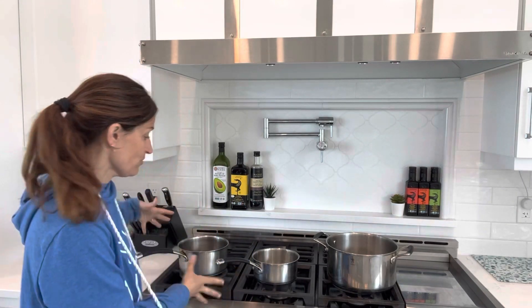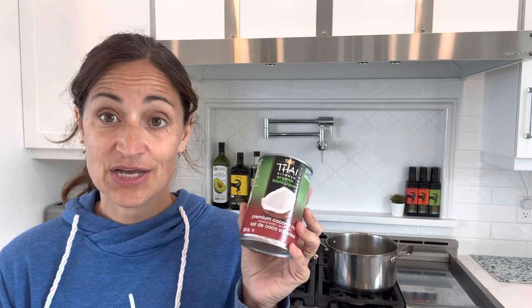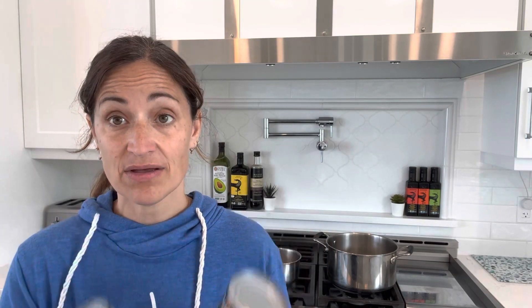If you're using starter packs you can use metal spoons, but when using grains you absolutely cannot. I prefer to avoid metal spoons altogether — it just activates the cultures better. Since we're using three different types of milk — coconut, goat, and cow — I've got three different pots ready to bring the milks up to temperature. We can do these separately or all at once; today we'll do it all at once.